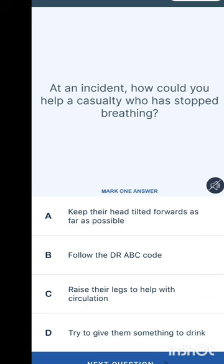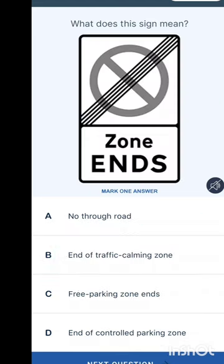At an accident, how could you help a casualty who has stopped breathing? Options are: keep their head tilted forward as far as possible, follow the DR ABC code, raise their legs to help with circulation, or try to give them something to drink. If you have done basic life support training you will know the DR ABC code — that is the answer.